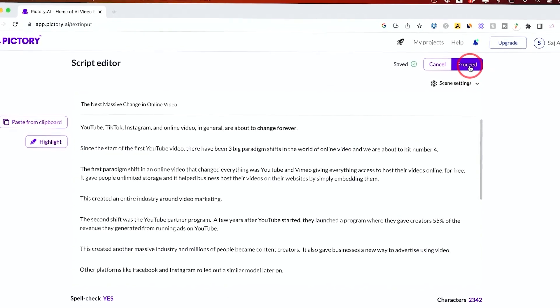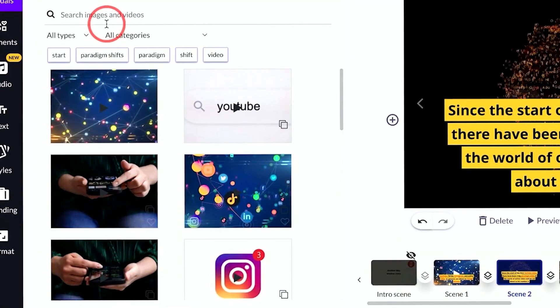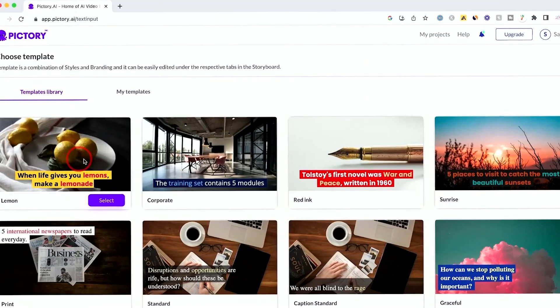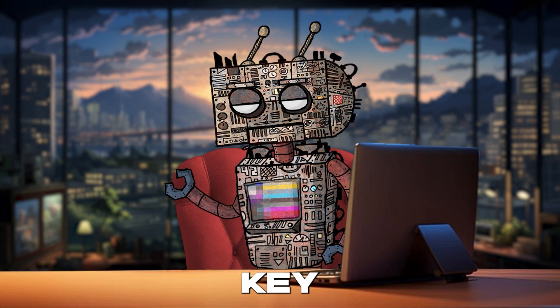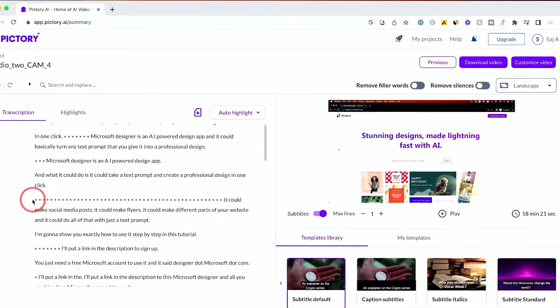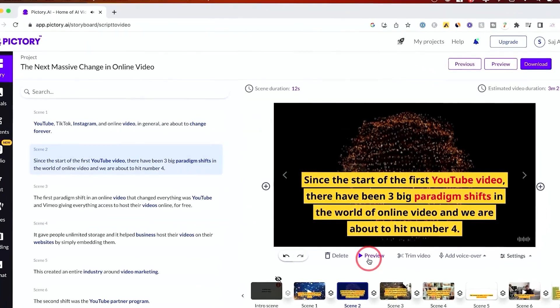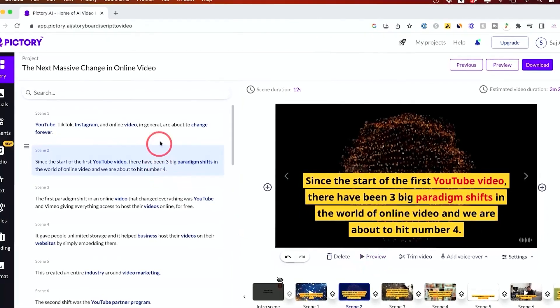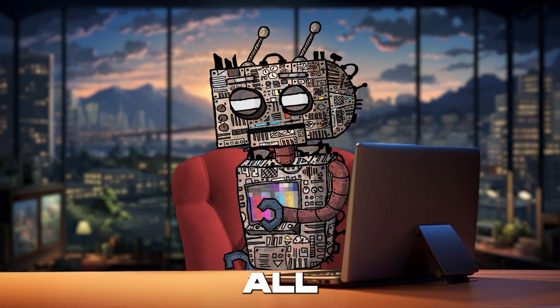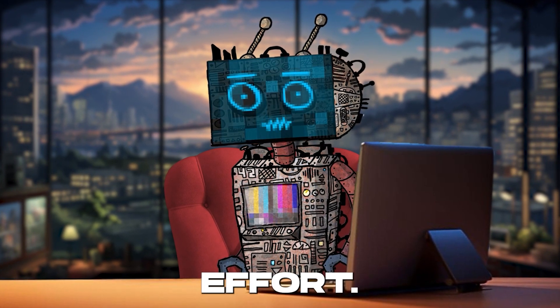With Pictory, you can wave goodbye to the days of tedious video editing and say hello to a world where AI does the heavy lifting. From automatically extracting key highlights from your scripts or articles to transforming them into engaging videos, Pictory does it all. It's equipped with a rich library of visuals and the ability to add voiceovers — either synthesized or your own — turning your content into a masterpiece with minimal effort.